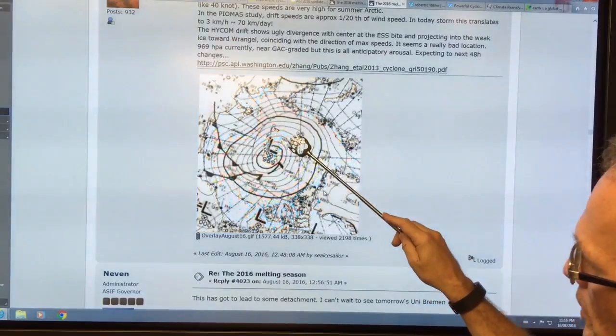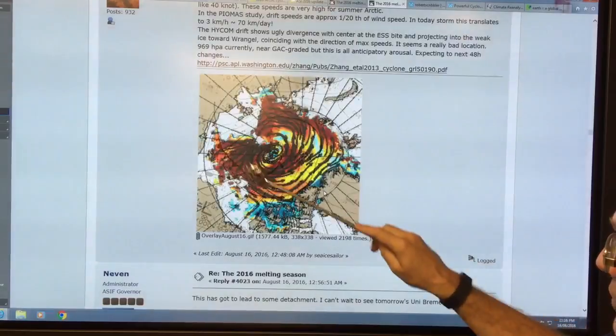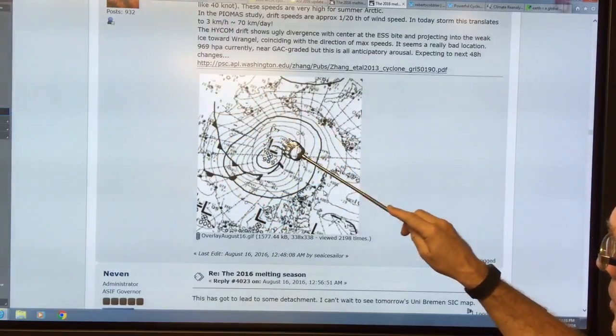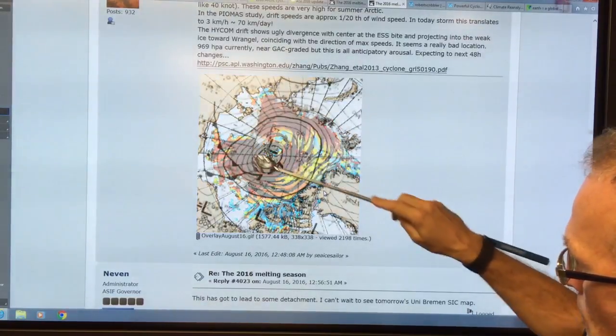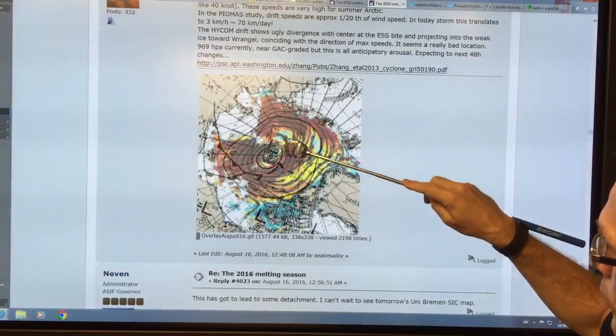The cyclone — the winds at the surface are whipping around here very fast because it's a low pressure in the center. That creates a temperature gradient, creates a pressure gradient, creates the winds. The Coriolis force drives it around in this direction in the northern hemisphere over a low pressure area.